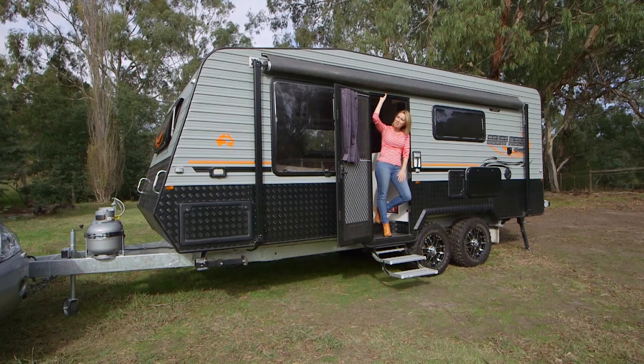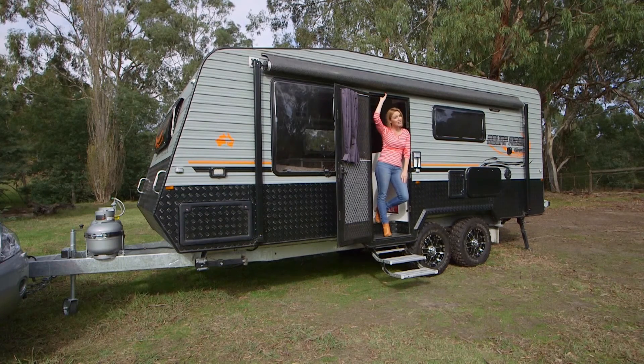The magnificent Mount Rider Lagoon Off-Road Caravan. Check out their website today.